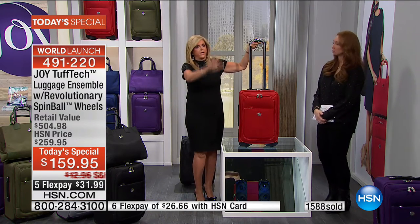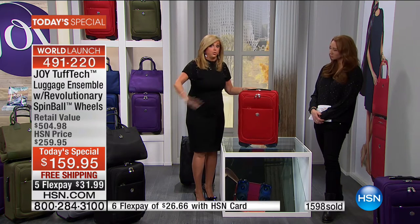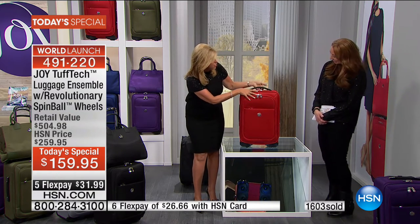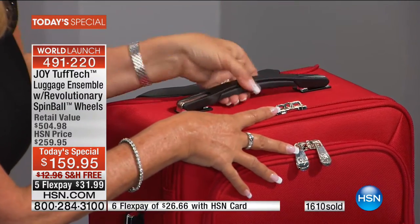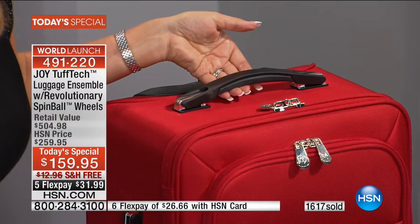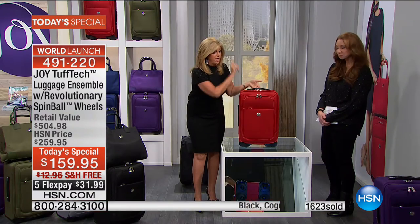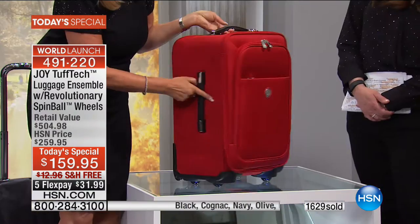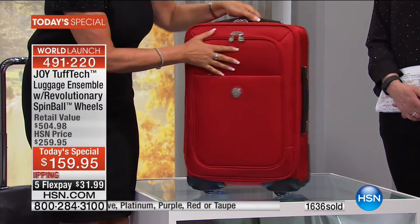Brand new tension comfort grip handles. The number one luggage breakage is wheels, then zippers, then handles. We cover it, and there's a handle on - look at these gorgeous handles. This luggage should be thousands of dollars. It's hard to believe that you are the first people in the world seeing all this technology.